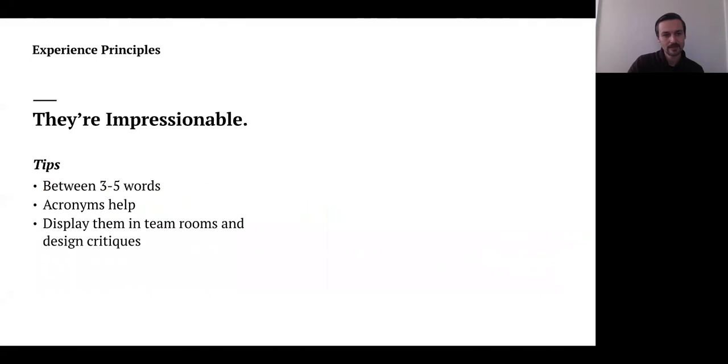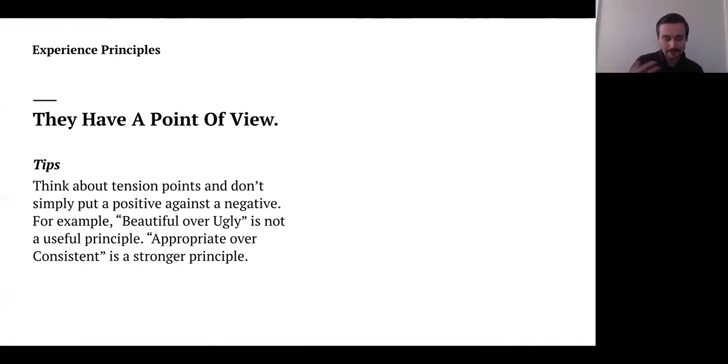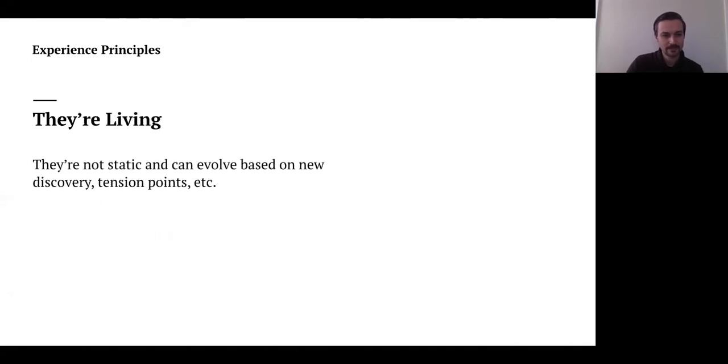We really need to focus on making them memorable. That comes from keeping them between three and five words, using acronyms, and displaying them in team rooms and design critiques. They should have a point of view — think about tension points rather than simply putting a positive against a negative. For example, when thinking about touch points across a system — mobile, tablet — how do you decide when to be consistent over appropriate? Experience principles can guide you there. And they're living, meaning they're not static and can evolve based on new discovery and tension points.